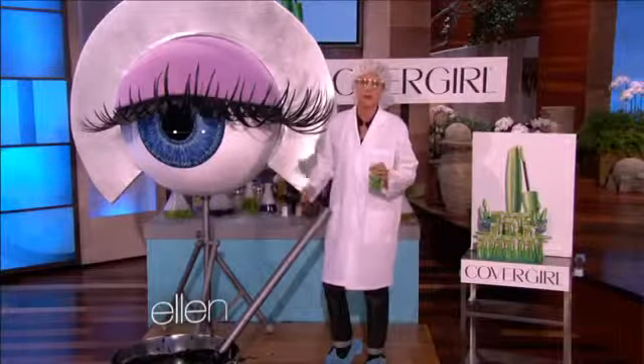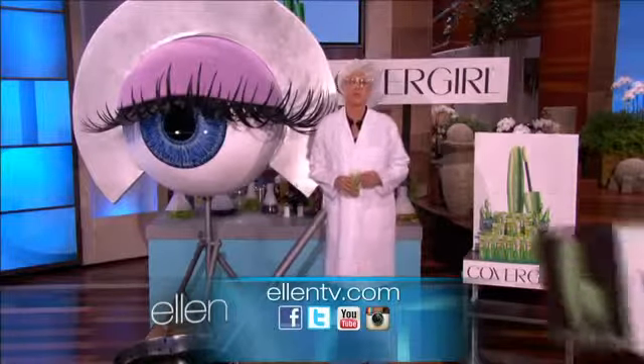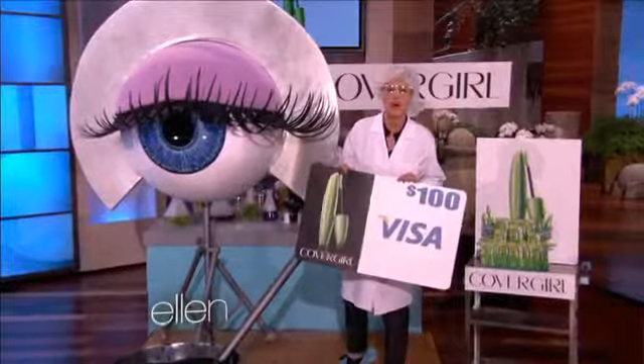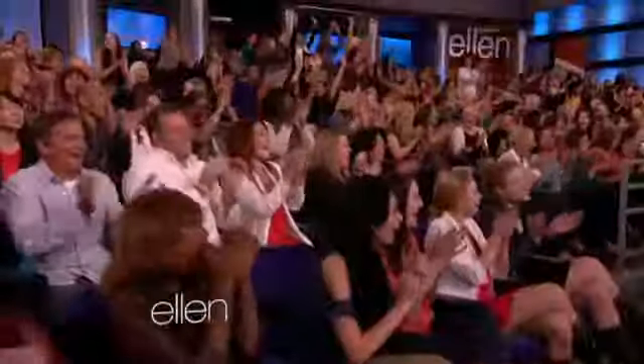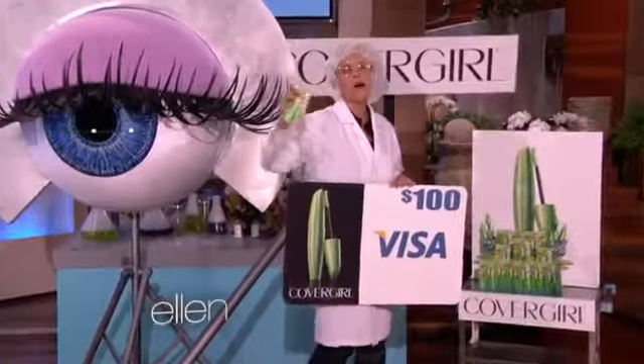Try zero clumps for yourself. Go to ellentv.com to learn more. And everyone here can buy your own CoverGirl Clump Crusher mascara with your $100 Visa gift card. You're welcome. That's great.